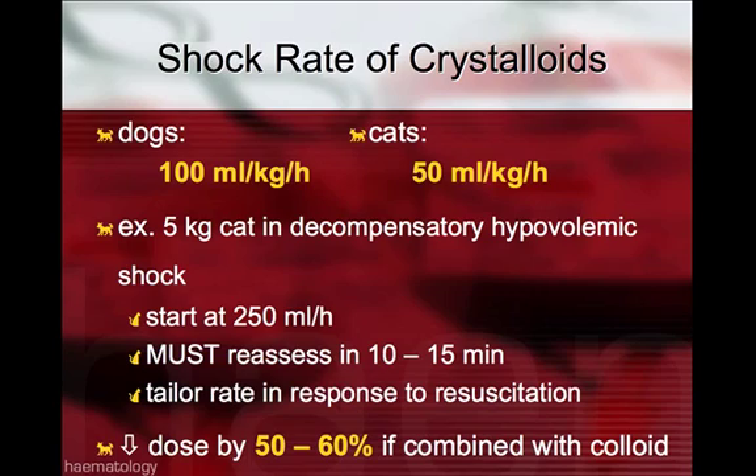Although the concept of shock rates of crystalloids is falling out of favor, published shock rates are roughly 90 mls per kilo per hour in dogs and 50 mls per kilo per hour in cats. We do still use these rates, but not as a flat rate. For example, in a 5 kilo cat in decompensatory hypovolemic shock, you can start at 250 mls per hour, but you must reassess in 10 to 15 minutes. You can't leave it at this rate indefinitely, as it will likely lead to fluid overload complications. After 10 to 15 minutes, you must reassess and tailor the rate in response to resuscitation efforts.